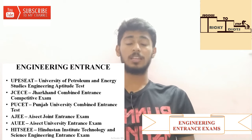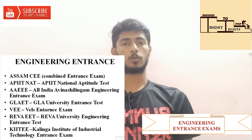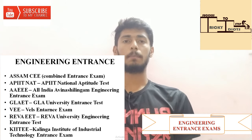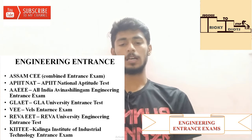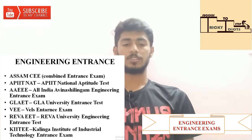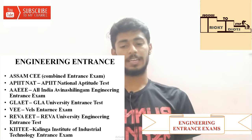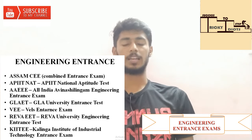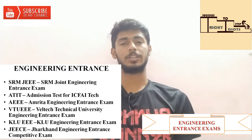Next is Hindustan Institute of Technology and Science Engineering Entrance Exam. Then Assam Combined Entrance Exam. Next is APIIT NAT — APIIT National Aptitude Test. Then AAEE — All India Avinashilingam Engineering Entrance Exam. Next is GLA University Entrance Exam, Wales Entrance Exam — BWE, REWA University Engineering Entrance Exam, KIIT — Kalinga Institute of Industrial Technology Entrance Exam, and SRM Joint Engineering Entrance Exam.